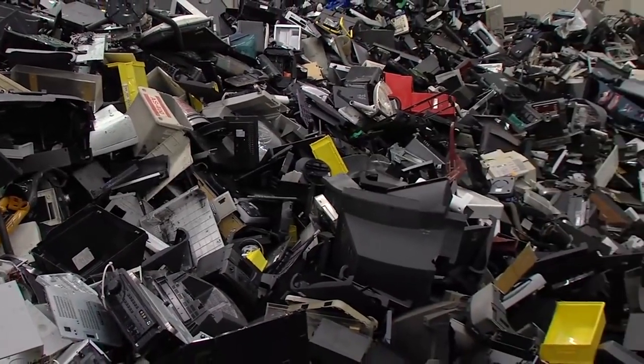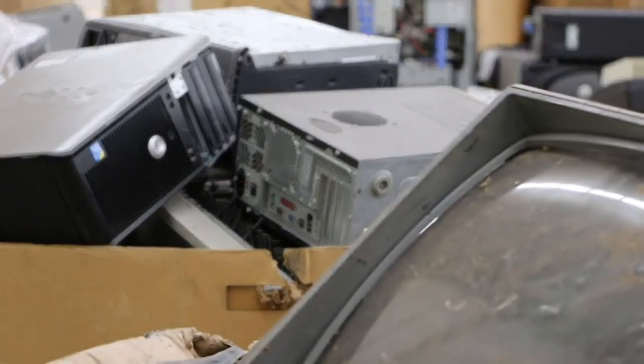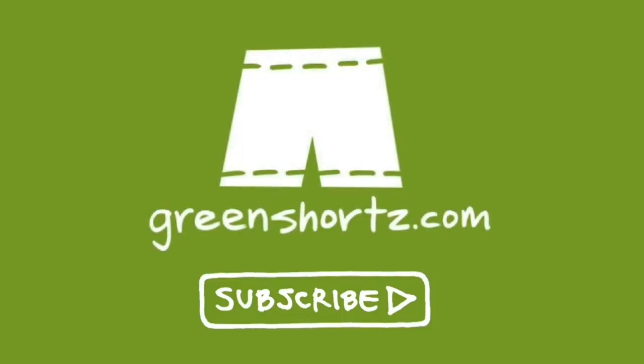Looking at the quantity of e-waste we're dealing with and the fact that it's growing, we have to look at two sources of blame: the consumer who wants new things, and the manufacturers who are designing things to be perceived as old or to wear out in short order. Until consumers can convince manufacturers to make things last longer, it's up to us to make sure our e-waste gets recycled properly. Recycling your e-waste — that's just another easy way to be green. As always, our challenge to you: put your green on one leg at a time. Subscribe to our YouTube channel and help spread the green by liking and sharing. Greenshorts.com — that's shorts with a Z.